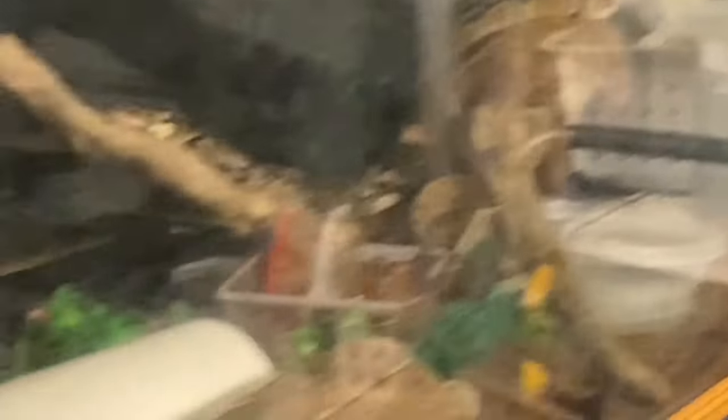So yeah guys, I'll catch you all in the next one. Hope you guys are having a great day or night, whatever time it is where you are. I know I said bye, but I just have to show a cute picture of the ball python. I'll catch you all in the next one. Bye, thank you.